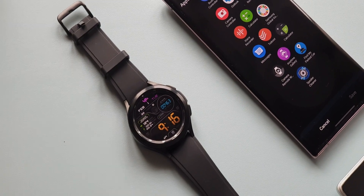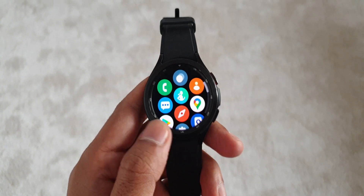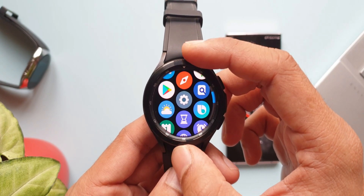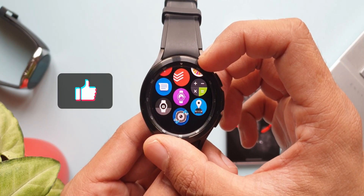In this video we are going to check out six useful applications for Galaxy Watch 4 series running on Wear OS. These applications should be working on most Wear OS watches as well. If you missed part one, there's a link in the description. Be sure to subscribe and smash that like button if you find it useful. Now let's get rolling.